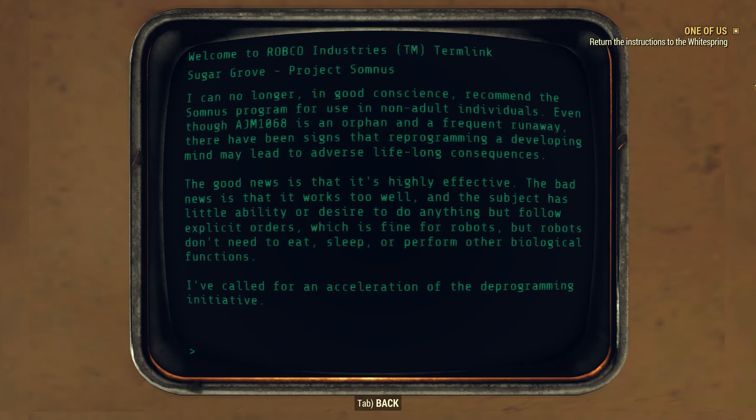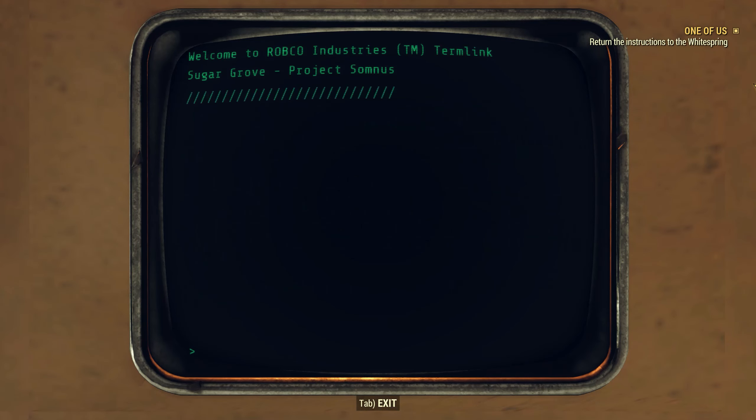HGR 242: 'Exhibit signs of resilience to reprogramming. Double next session. If she still manages to resist, a partial wipe may be in order — we can always drop her outside of her home and make it look like a late-night bender. Her propensity for overindulging in alcohol is one of the reasons we chose her.' AJM 1068: 'I can no longer in good conscience recommend the Somnus program for use in non-adult individuals. Even though AJM 1068 is an orphan and frequent runaway, reprogramming a developing mind may lead to adverse lifelong consequences. It works too well and the subject has little ability or desire to do anything but follow explicit orders — which is fine for robots, but robots don't need to eat or sleep.'